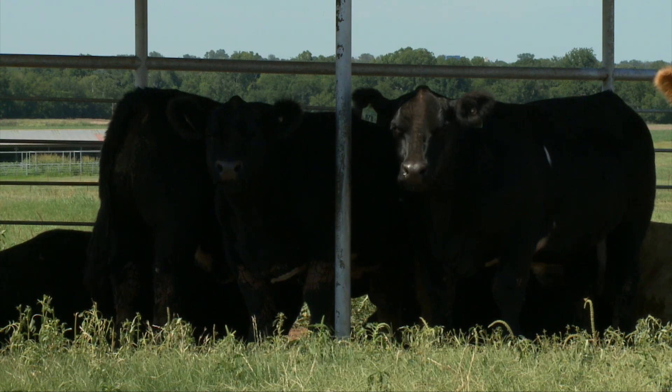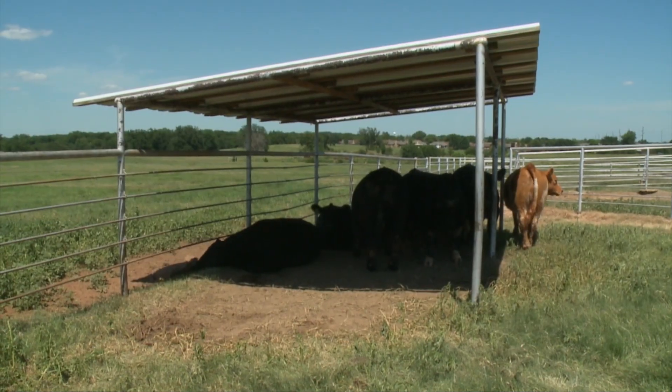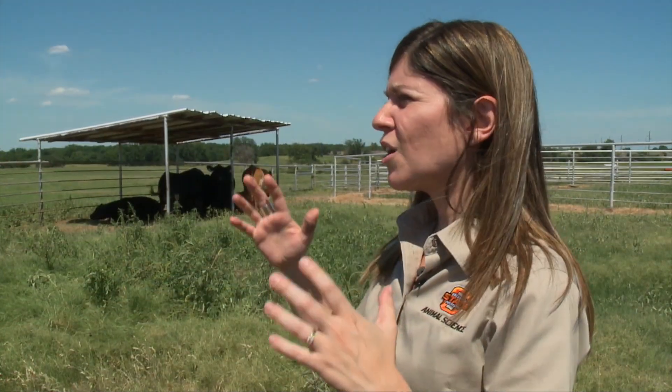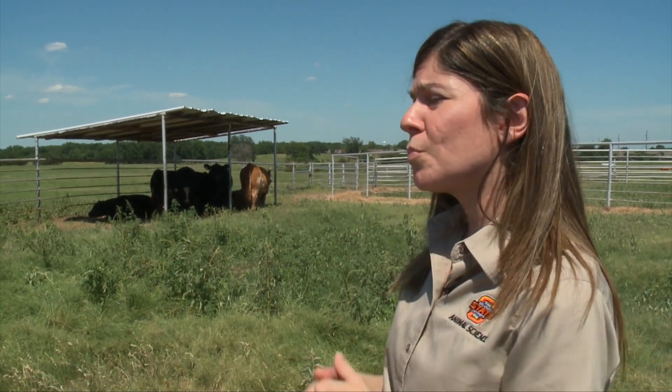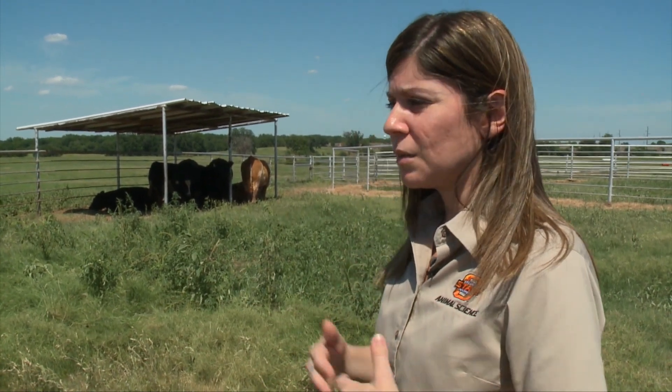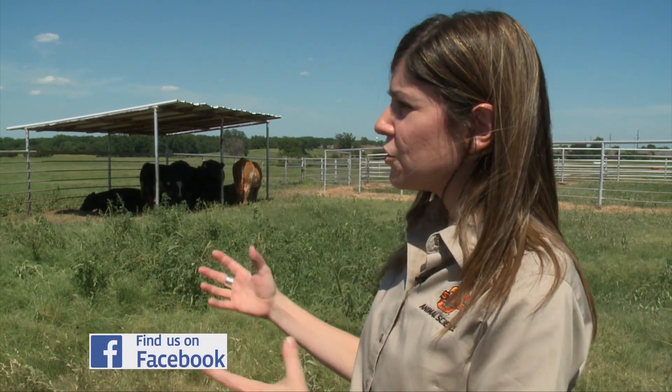They recommend 20 to 40 square feet per animal of shade. You also want to make these structures taller than eight feet in general, so that you don't impede airflow. Airflow is another important component to helping animals cope with heat stress. Allowing air to pass over their bodies helps with the cooling mechanism and how they release heat. So giving them shade and not impeding the airflow or ventilation of their environment is important.